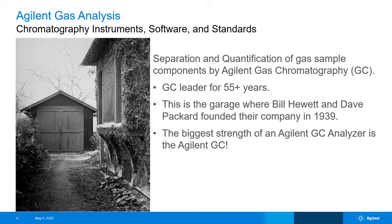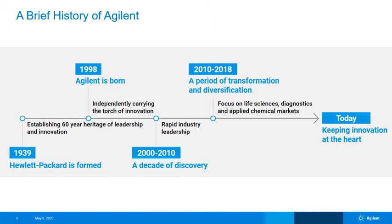One of our core businesses, we have established ourselves as the global leader in GC in terms of innovation, quality, and post-sale support. This is the biggest strength of an Agilent GC analyzer — it's the Agilent GC. We have a deep knowledge pool of factory and field personnel who build upon the already strong Agilent GC. Agilent was born from Hewlett-Packard in 1998, and you may be familiar with the high-end lab GC product line history: the 5890, 6890, 7890, and now the 8890 GC gas chromatographs.